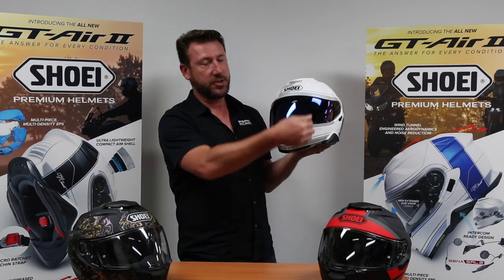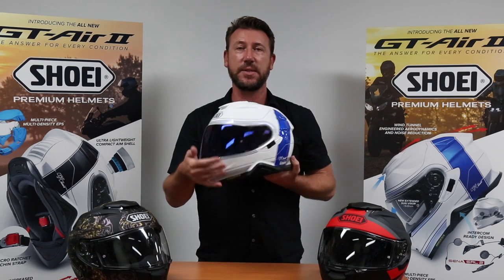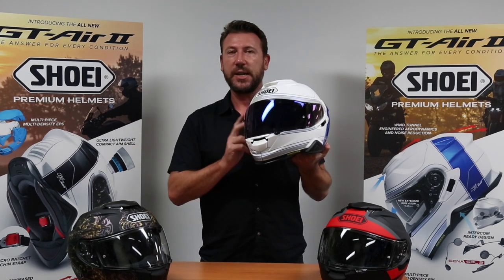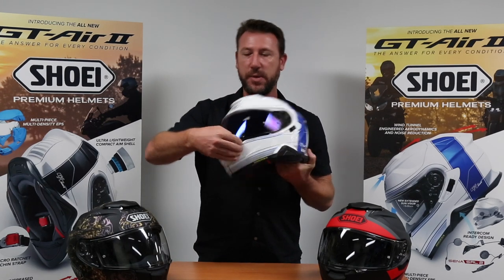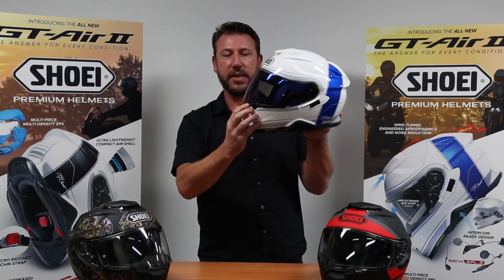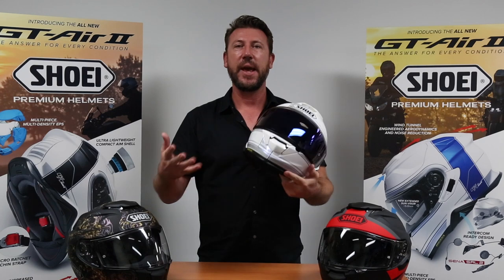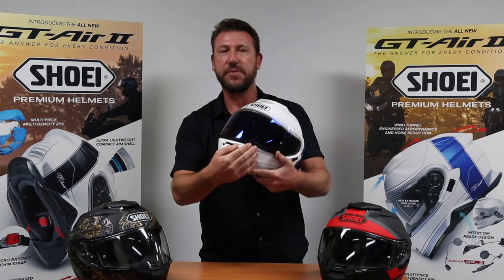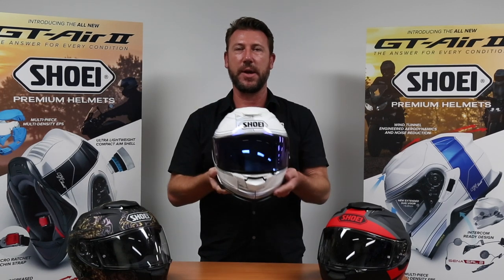A nice big vent at the front goes straight up onto the inside of the visor. Talking about the visor, this uses the same CNS-1 visor as on the current GT-N, but they've changed the base plates and the seal. It's an improved seal, and when you put it to the first detent, there's actually quite a smaller crack there. Shoei have done this so that when you're riding around town and you just want a small amount of airflow, you can just crack it to that first position and get a nice breeze without the air swirling up under your eyes.